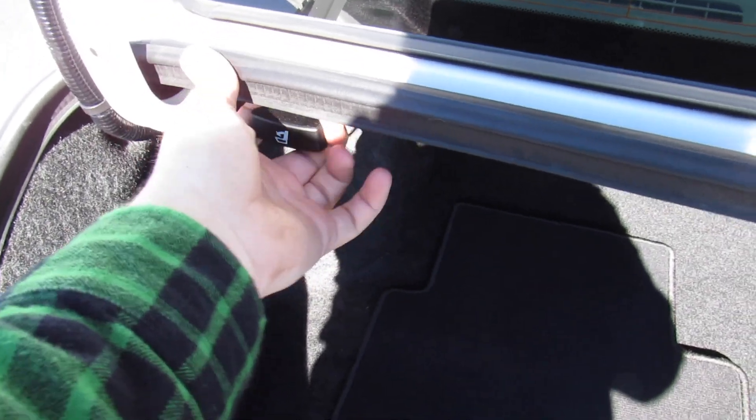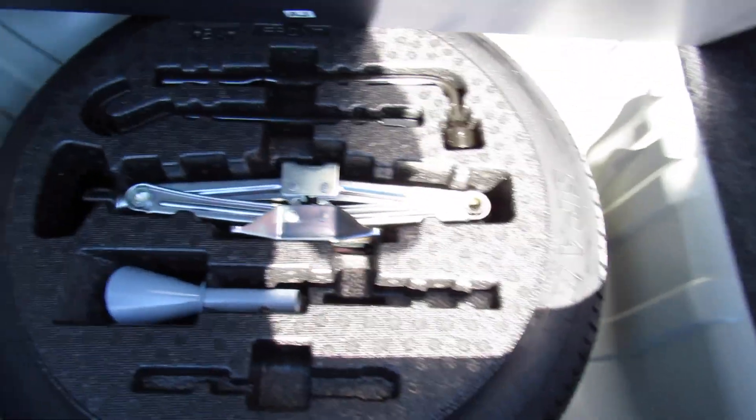Inside the trunk, everything follows through. You can release the back seat from right there, and underneath all of that you do have your spare tire.